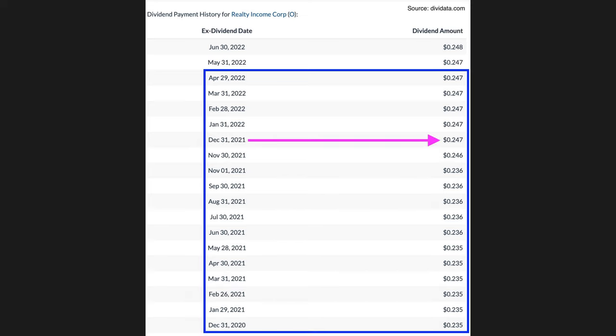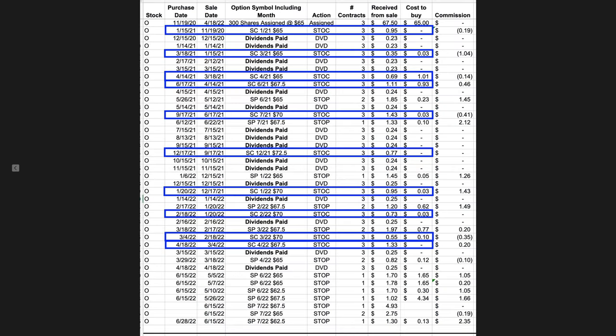The dividend stayed at $0.236 per month until November, when it was raised by 4.7% to $0.246 per share, then raised again the following month to $0.247 per share. In addition to receiving those dividends, we were also selling covered call options — shown in the blue boxes — during the entire time we owned the stock. As shown in the red boxes, some months we rolled the covered call options up in anticipation of Realty going up in value, and other months we rolled them down due to price weakness.